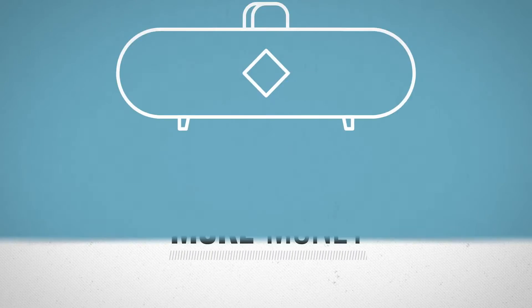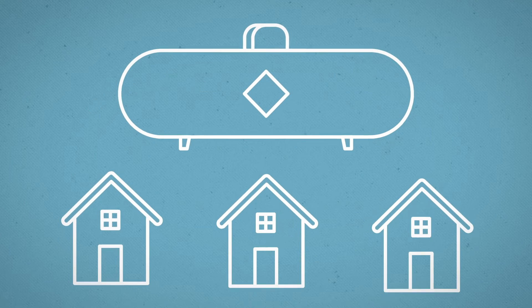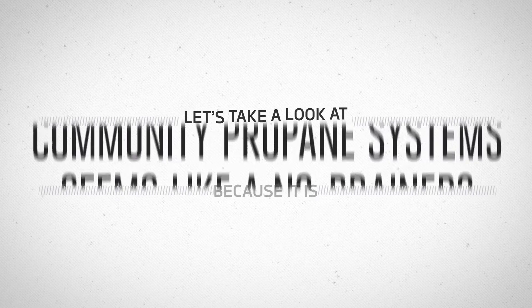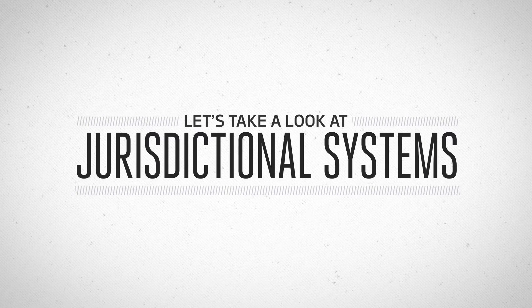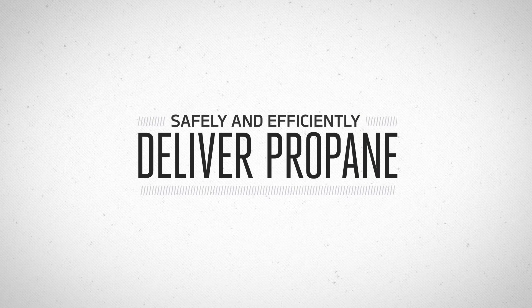Or, you could install one community propane system that will provide plenty of energy for everyone. Seems like a no-brainer, huh? That's because it is. So let's take a closer look at community propane systems, sometimes called jurisdictional systems, to see what makes them such a great option to safely and efficiently deliver propane to each home.